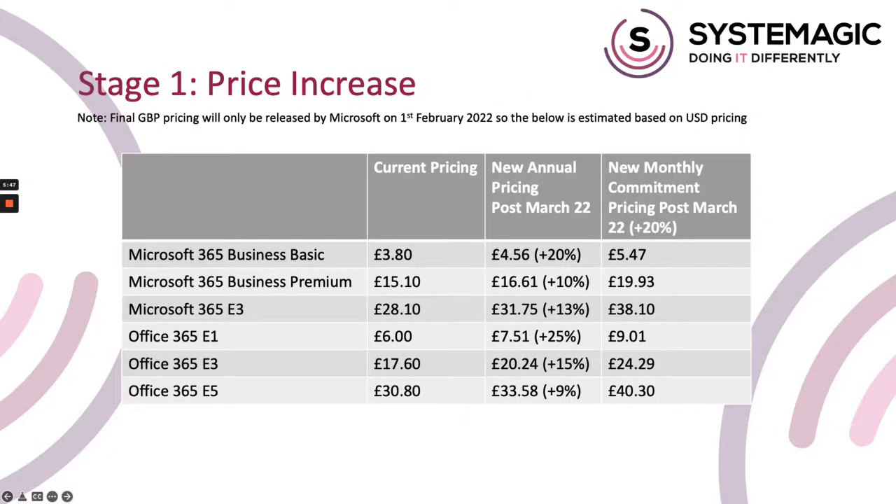To illustrate the price premium, I've added a column to the table we looked at in the standard price increases section. It's worth noting that the price premium applies to all licenses, not just the six shown here. So if you use Business Standard, for example, your price will rise from £9.40 a month to £11.28 a month. It's important to note that the licenses affected by the price increases are also affected by the price premium if you choose the monthly billing option. At this stage in January, we still haven't had confirmed UK pricing, so the prices I'm giving here are based on what Microsoft have announced in the US, and we're assuming that the percentage price increases will be the same over here.